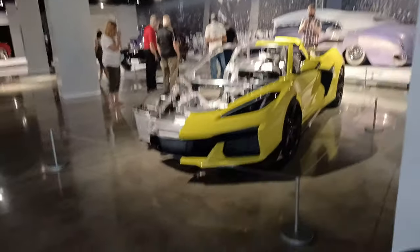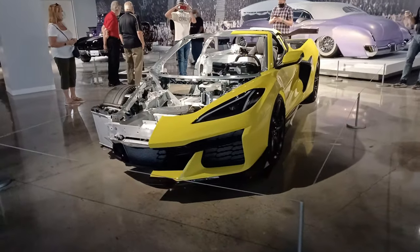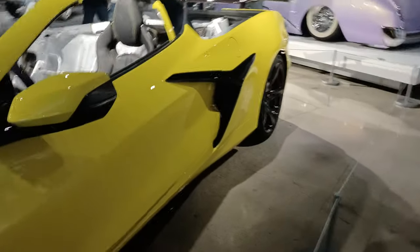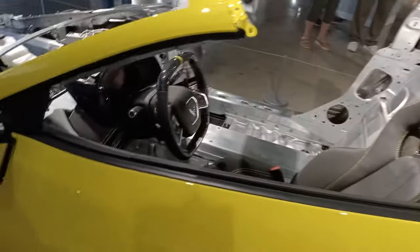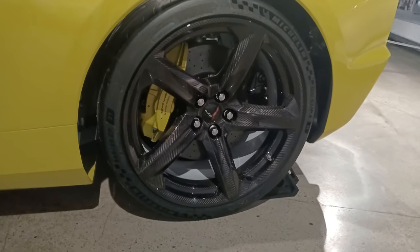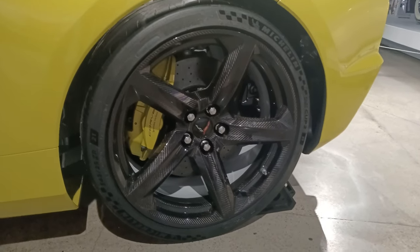Here's the yellow one. This is the Z07 edition in a cutaway. We'll go down the full side first. Unfortunately, we're not going to be able to see the Z07 interior with the level two carbon fiber package, as half of the interior is cut away. But it does have the nice carbon fiber wheels. I've been working with MRR Design Wheels to come up with a forged version of these wheels.